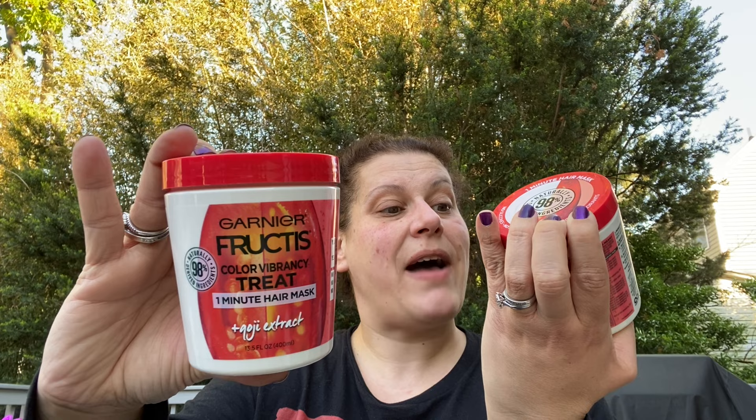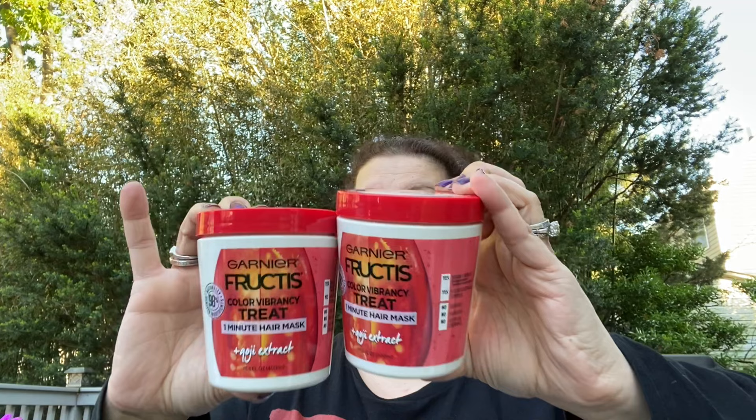Now I saw these in walkthroughs and I said they brought these back - but no, these are humongous. I use them pretty much every day as a leave-in conditioner. The other ones were really small - maybe four ounces - but this is 13.5 fluid ounces. These are Garnier Fructis Color Vibrancy Treat one-minute hair masks with goji extract. You can use it as a hair mask, conditioner, or leave-in. This stuff is amazing - I got a couple of those.